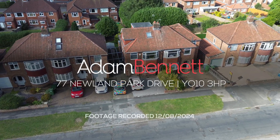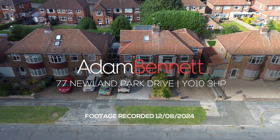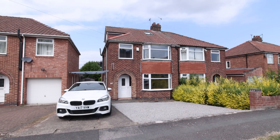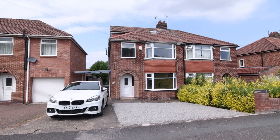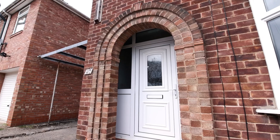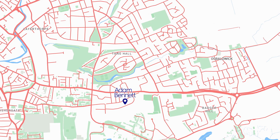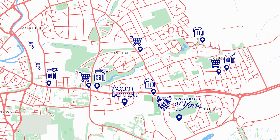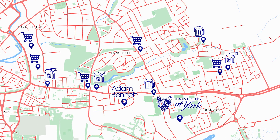Welcome to 77 Newland Park Drive, a fantastic six-bedroom student property in a great location. Being just a quarter of a mile to the University of York, this property has loads of great local amenities all around.